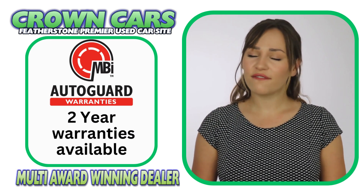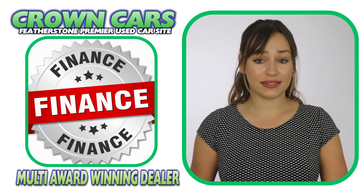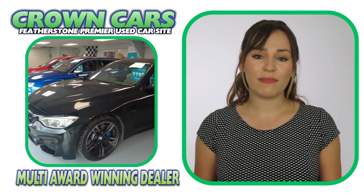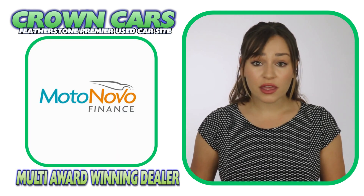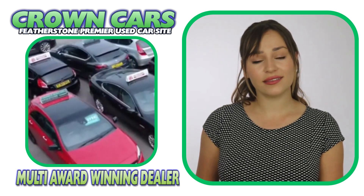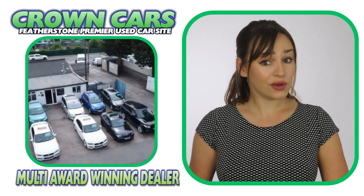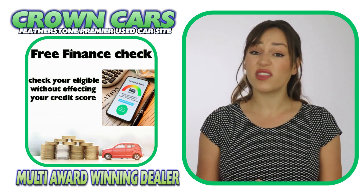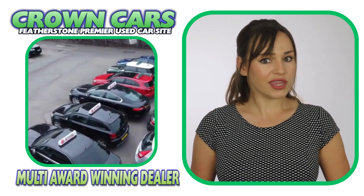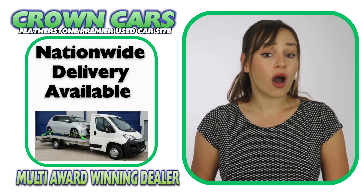We can also offer fantastic part exchange deals and nationwide delivery. We offer excellent competitive finance deals with options of zero deposit and up to five years to pay. We are also registered official dealer partners with Car Finance 24-7, Zuto Finance and Find and Fund My Car for third-party finance. We can cater for all financial statuses and you can check your eligibility on our website where you can apply without affecting your credit rating. Finance can also be arranged remotely so if you're not local to our showroom, we can organise everything for you and also have the car delivered to your door. Personalised walk-around videos are also available if you require.